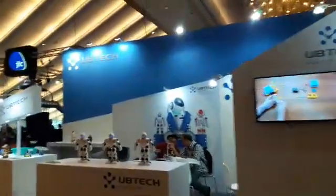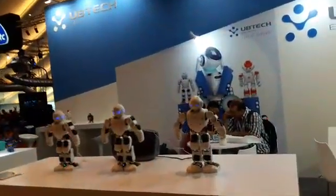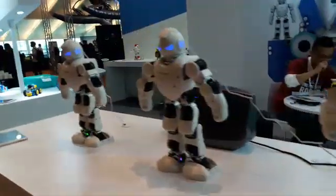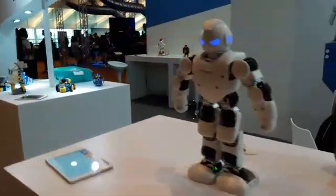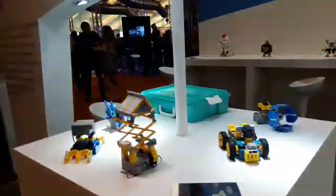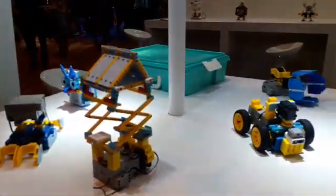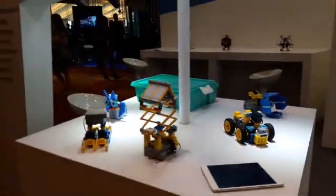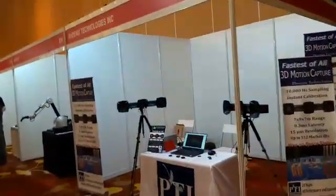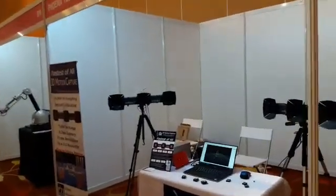Hot touches here with some educational robots and, for entertainment, these nice humanoids and some other smaller units. Phoenix Technologies with 3D motion capture units.